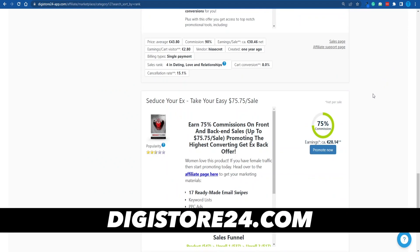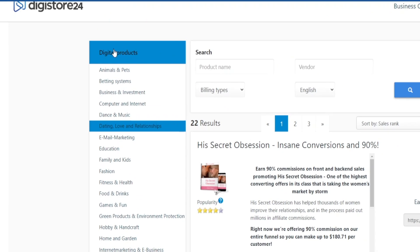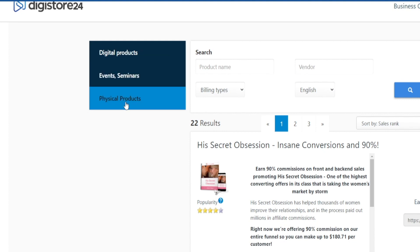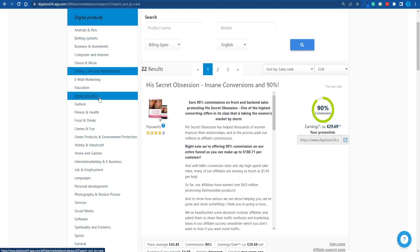For that reason, head over to Digistore24.com — this is one of the biggest affiliate marketplaces out there. We've got lots of different digital products, and we can even promote events, seminars, or physical products if need be. But from my experience, selling digital products is a lot easier. As soon as the client places the order and pays, they receive it instantly without having to wait for shipping. This increases customer satisfaction and conversion rates, making digital products the better choice for beginners.